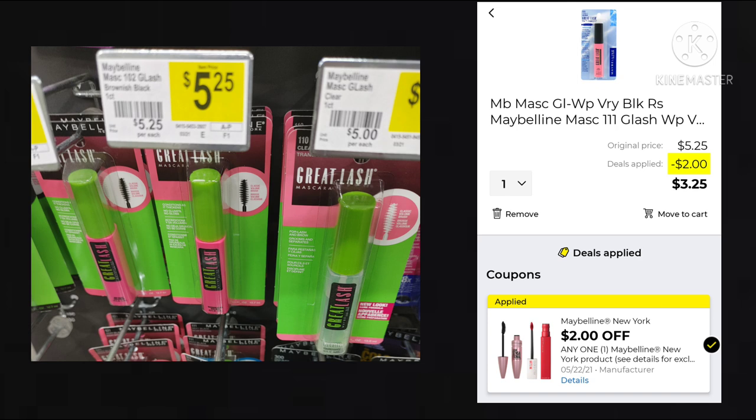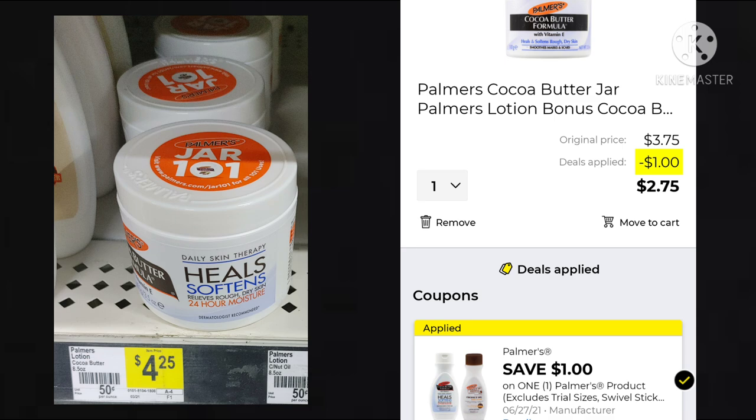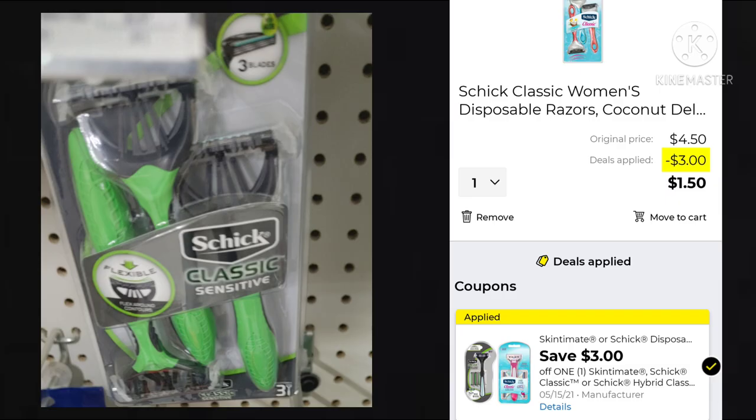We got a $2 off any one Maybelline New York product. These mascaras are $5.25, so your final cost would be $3.25. This week, Jergens is on price cut for $3.50, with $1.50 off, so one bottle would only cost you $2. The Palmer's Cocoa Butter in the jar is $4.25, with $1 off making it $3.25 — not the greatest deal, but throw it in your $5 off of $25 if it's a product you use. And lastly, a Dollar General week would not be complete without a razor deal. You can get the Women's Classic Chic or the Men's for $4.50. We have a $3 off coupon leaving your final cost at $1.50.